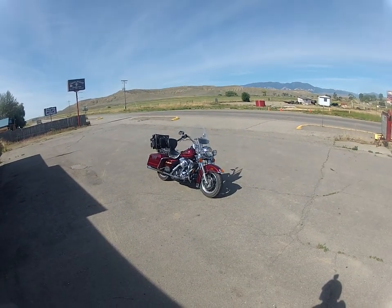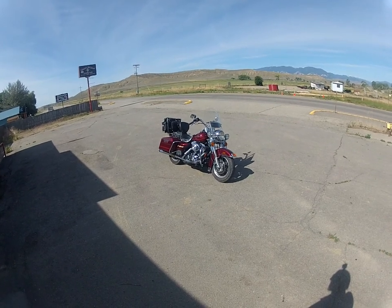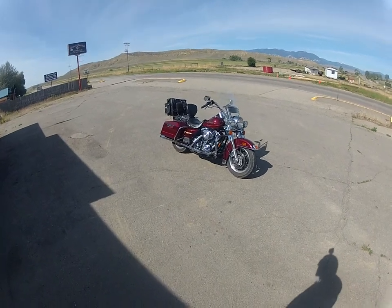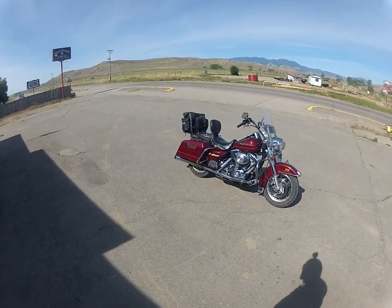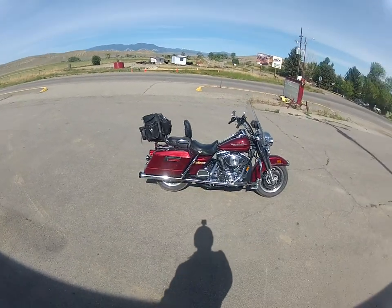Well, there's my Harley. I've had it for 11 years now, and we'll do a little walk around, let you get a look at it. It is one beautiful machine.